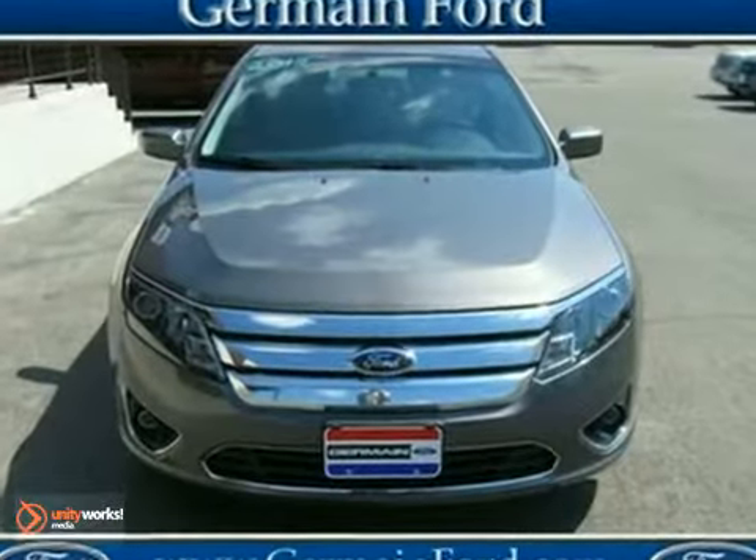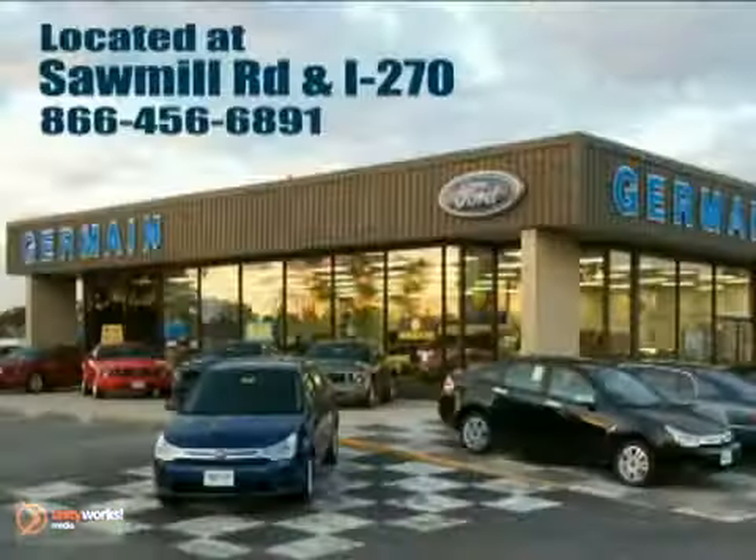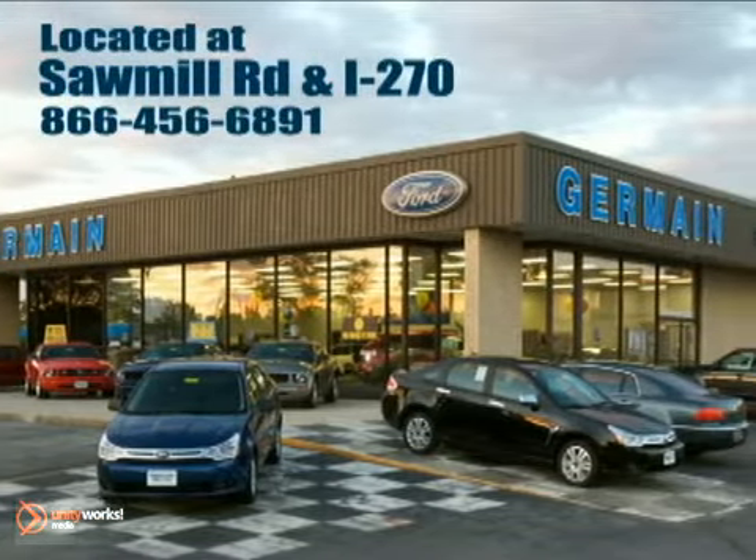Come on in and take a look for yourself. Experience quality you can believe in at your main Ford today. Conveniently located at Sawmill Road and I-270.